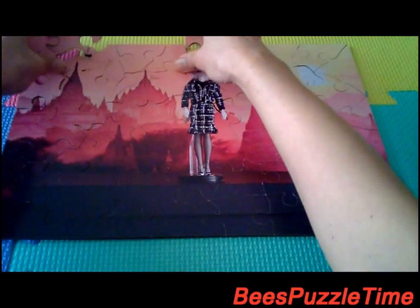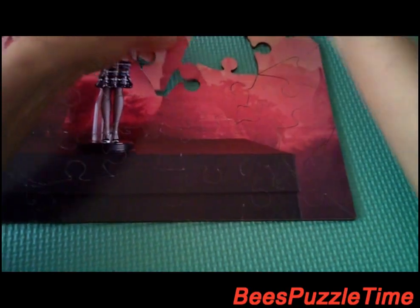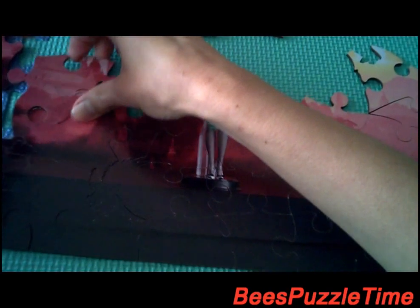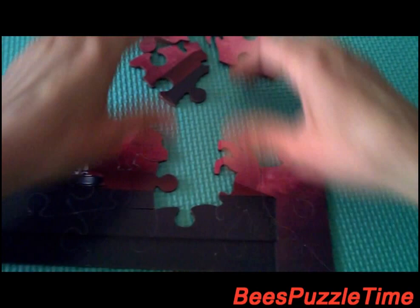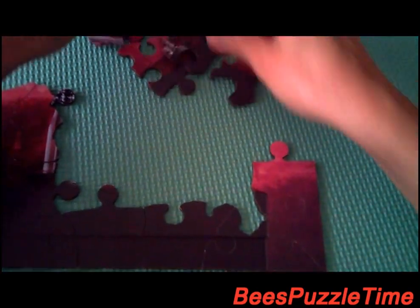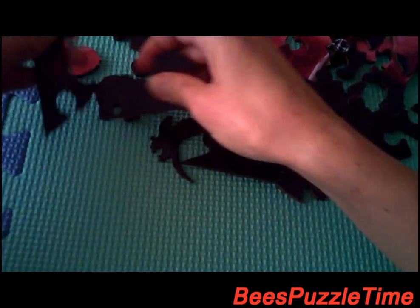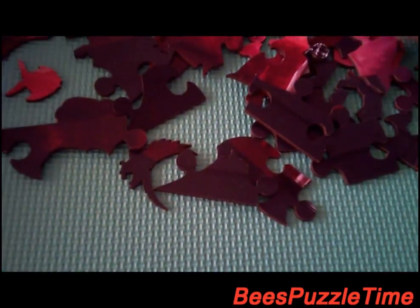Let me break up the puzzle. Now this puzzle has 22 straight edges. Let's shuffle it a little bit.